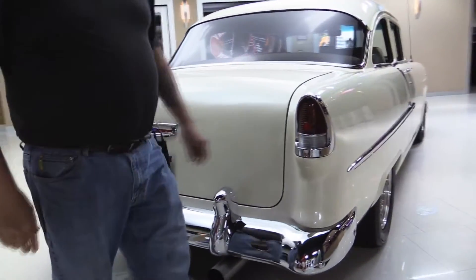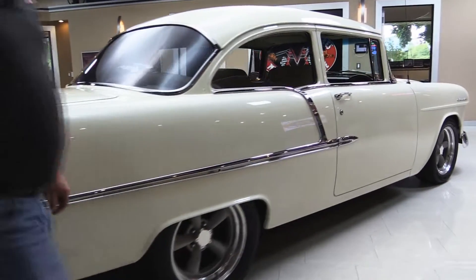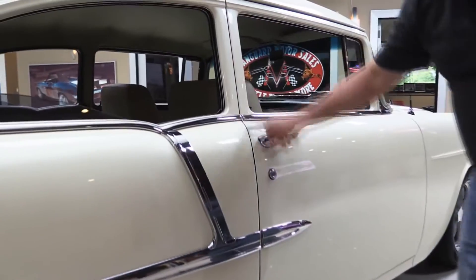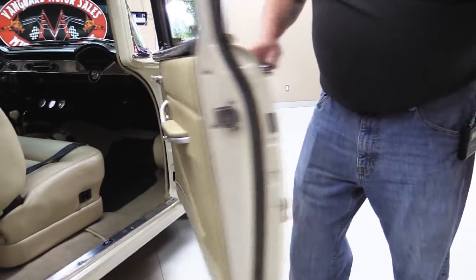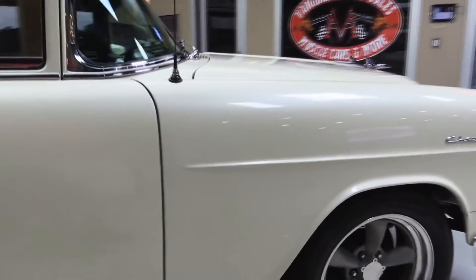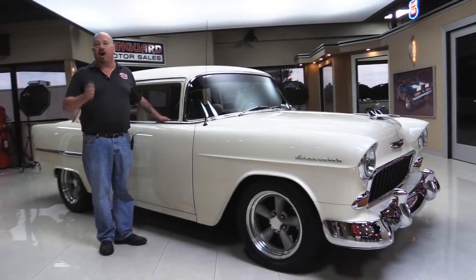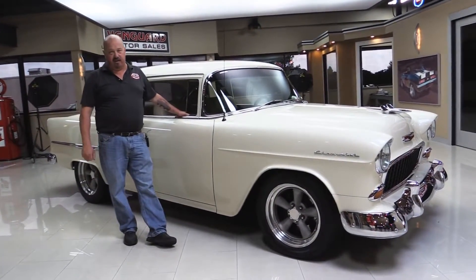Look down the side of this car — it is straight as can be. Great looking wheels and tires. Again, all the lines nice and straight on this side. Door jams are beautiful. Now at Vanguard Motor Sales, we're not consignment dealers. That means we've spent the time to check the car out before we bought it. We own all of our inventory here at Vanguard.